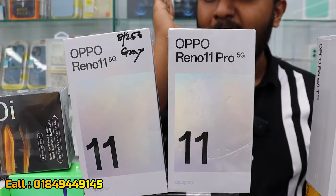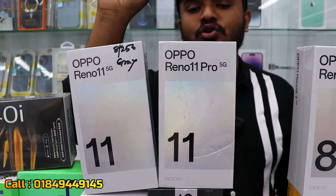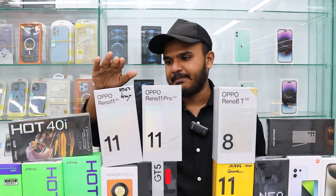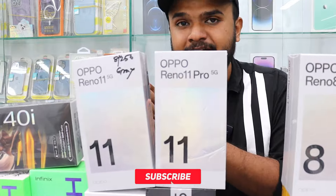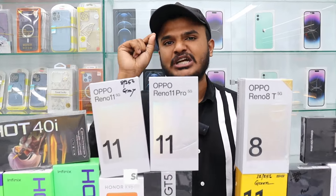We have the latest Realme series. They have the latest Realme 11 Pro with a discount. The Realme 11 is available. The price is around 802, no more than 702.